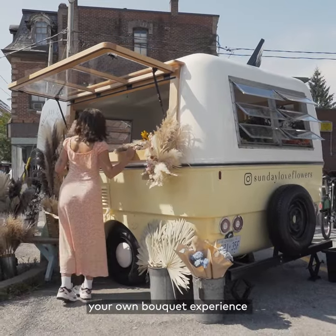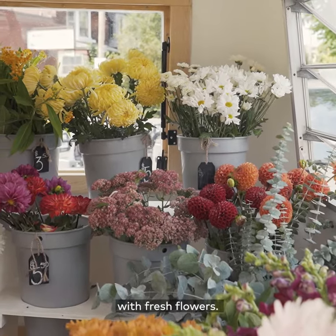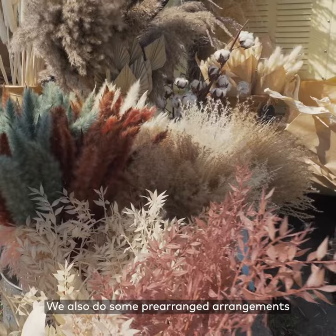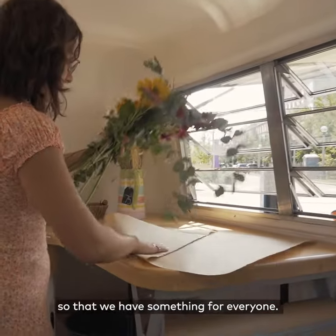We bring a build your own bouquet experience to the flower industry. We have build your own bouquets with fresh flowers, we also have dry flowers, and we also do some pre-arranged arrangements in vessels and vases, so that we have something for everyone.